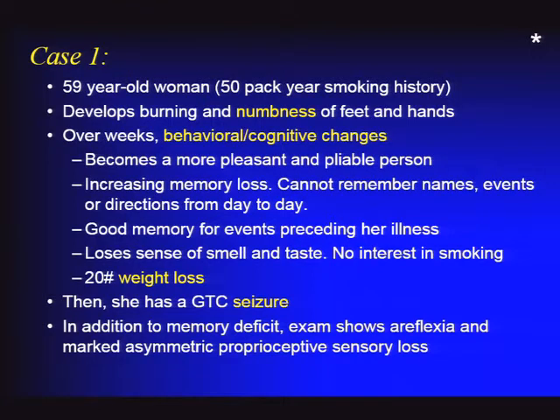She then had a seizure, which got the family's attention, and they brought her in for evaluation. On examination, she had a marked short-term memory deficit, but also had areflexia and some asymmetric proprioceptive sensory loss.